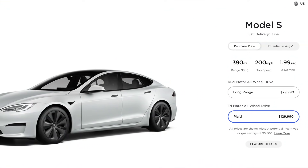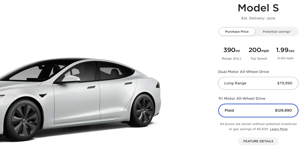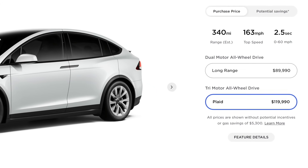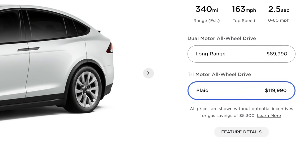The Model S Plaid did go up by $10,000 right before the event, and the Model X Plaid is still at $119,990 — so it's actually cheaper to get a Model X Plaid than a Model S Plaid. If you're thinking about getting a Model X Plaid, I'd highly recommend going ahead and putting your order in now to lock in that price, just in case they'll honor it at time of delivery next year.